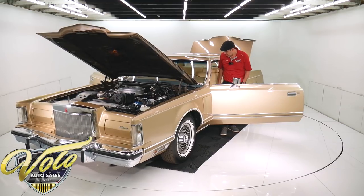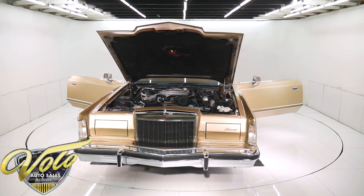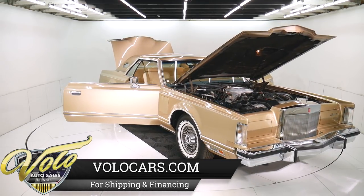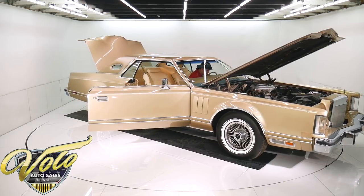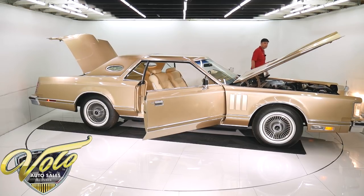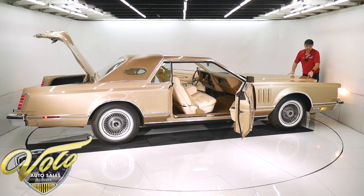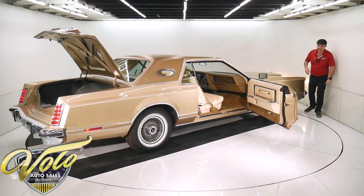So we'll start it up. Such a luxurious interior - just amazing. It has a power trunk, of course, and it works. Motor is smooth. I better get out of the way so I don't get run over by a Lincoln. There's a headlight knob which I just learned - you don't pull, you turn it. That's why it took me a second to turn the lights on.